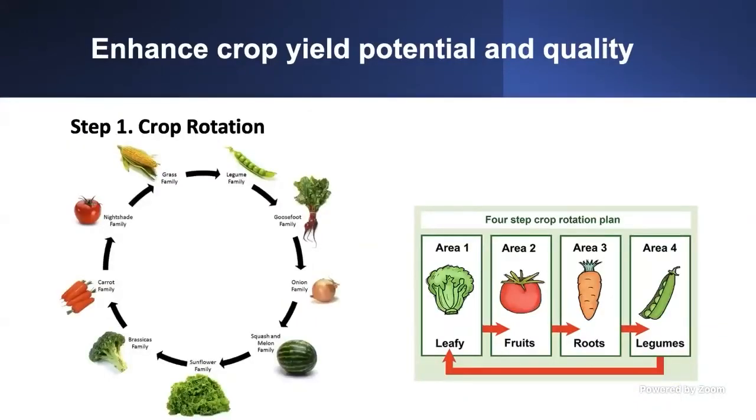Once you decide to move forward with a high tunnel and select your crop, follow three steps to maximize production and avoid problems. Step one is crop rotation. Here is a quick outline of what crops should succeed others. Follow a four-step rotation plan: first grow leaf greens in area one, then in the same high tunnel follow with a fruit crop — tomato or bell pepper. Then next season do root crops: plant carrots or potatoes.